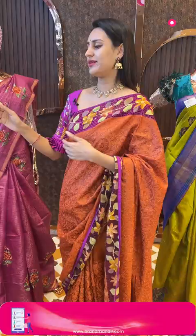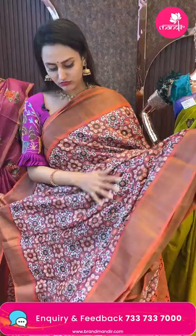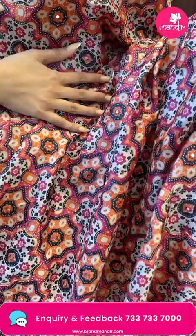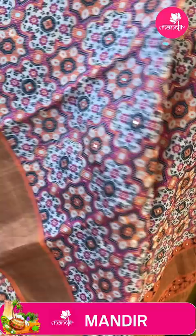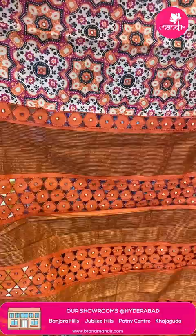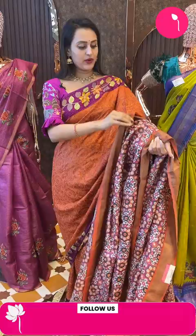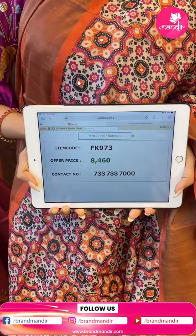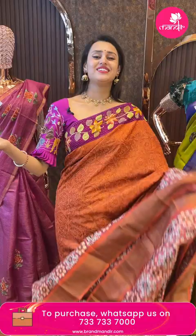Moving on to another beautiful saree in orange. Look at the body — you have amazing floral booties all over, it's a digital print. We do have mirrors on each — it's all Kanta work all over the body. The border has a contrast border. The pallu has a beautiful cut work pallu along with scallop lines. The blouse is a contrast blouse. The code is FK973 and this retails for 8,460. To buy, take a screenshot and ping on 7337337000.